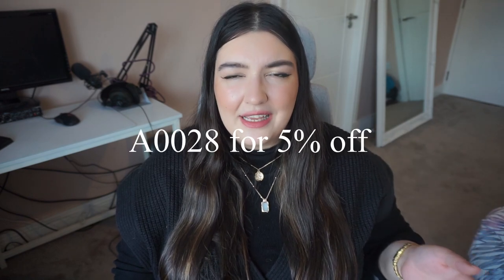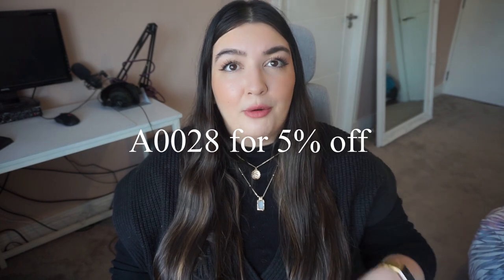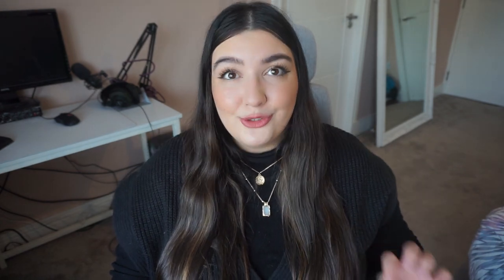Basically they are a designer dupes company. I'm going to leave the links in the description below and there's also a promo code there - I think for 5% off. I'll leave it on the screen and also pop it in the description bar as well. But I just want to show you this package that I got in the post.